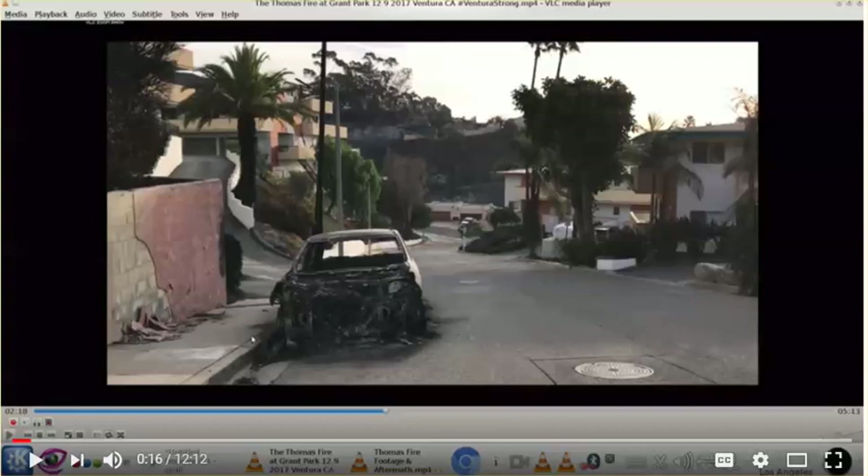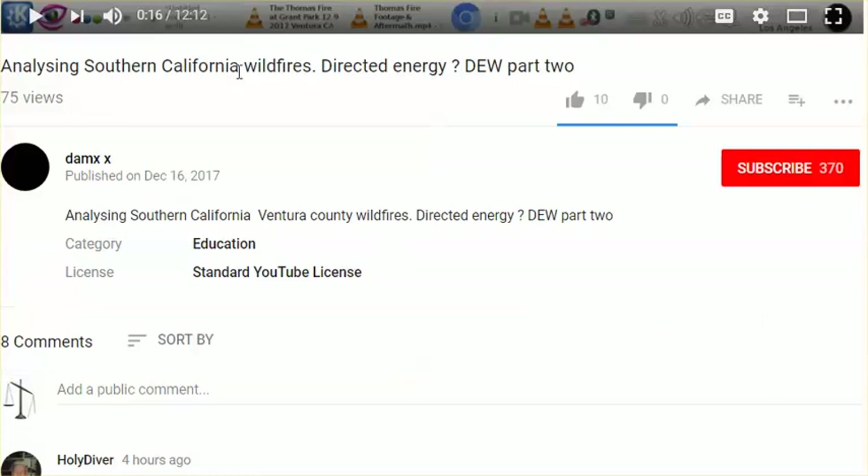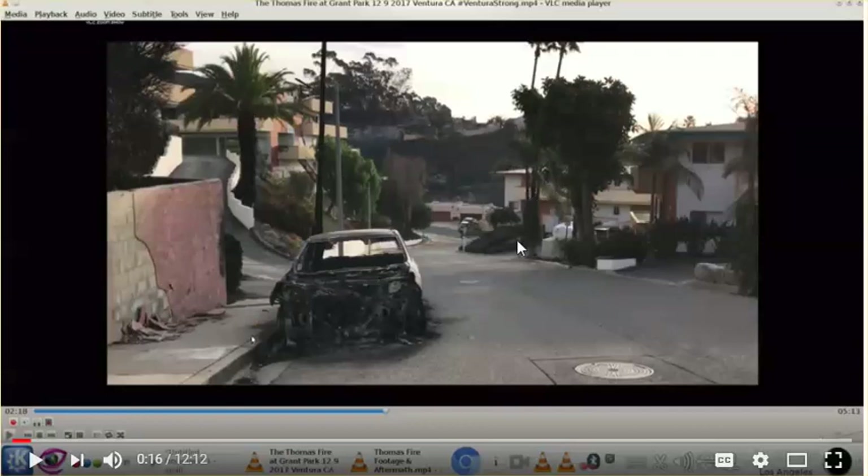Hi everyone. I've got to share this video with you — I will link to it below. It is 'Analyzing Southern California Wildfires Directed Energy, Part 2' by DEMX. I really appreciate you, DEMX, for doing these videos. I appreciate all of those who are analyzing pictures and film from these fires. It's very, very important.